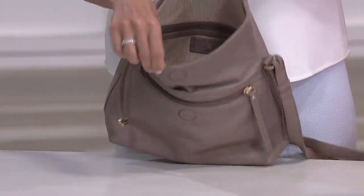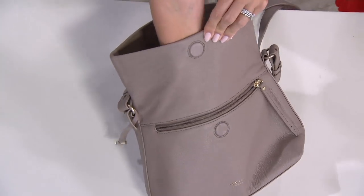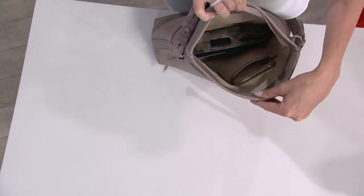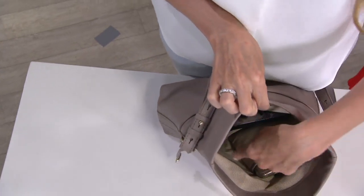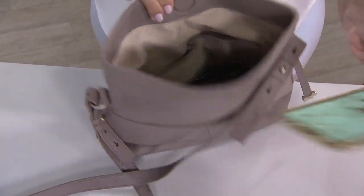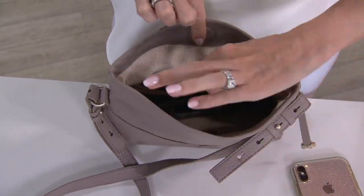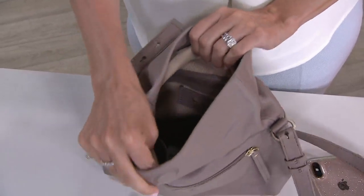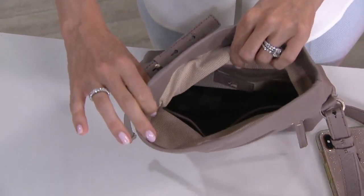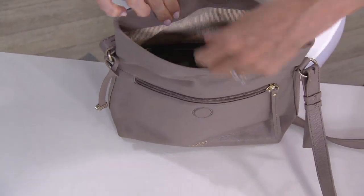Inside, it is just so roomy — my whole hand can go in there. Inside, you have two little slip pockets on this side. I've got my phone in one, and there's another little zipper pocket there, ideal for your keys or your sanitizer. On the other side, you have another little zipper pocket, also trimmed in that fantastic leather. You can fit all your everyday essentials: your makeup bag, full-size wallet, umbrella, everything you need.